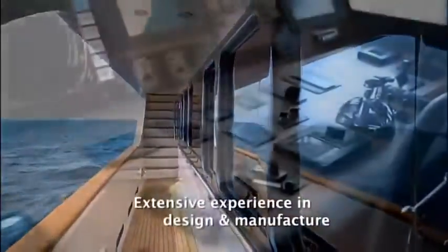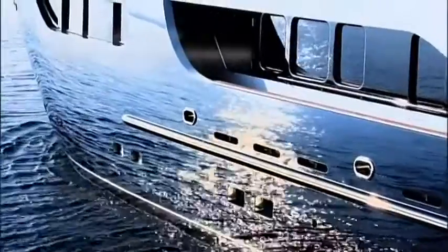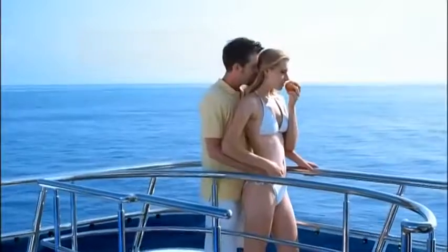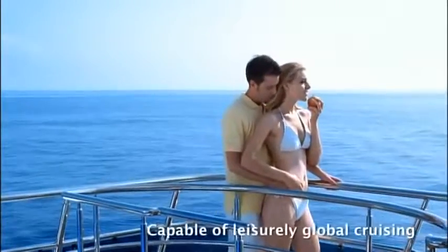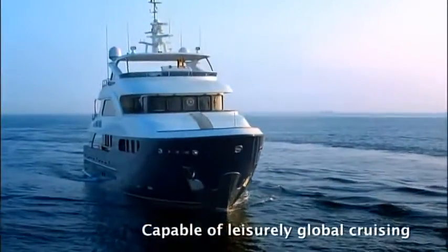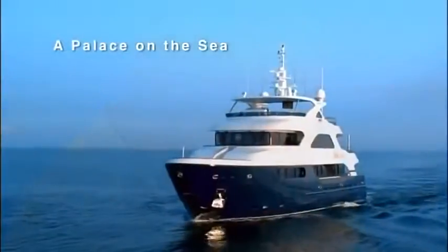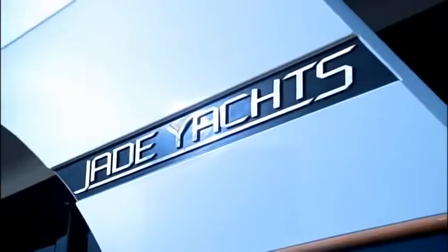Handcrafted. Subtle luxury. Extensive experience in design and manufacture. Robust steel hull and aluminum superstructure. Capable of leisurely global cruising. Safe, reliable and luxurious sailing. A palace on the sea. Jade Yachts.